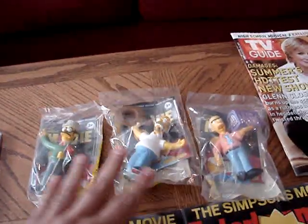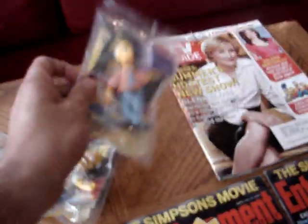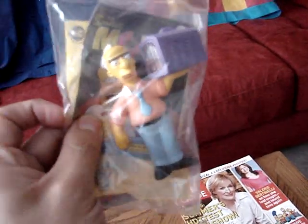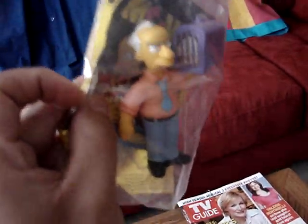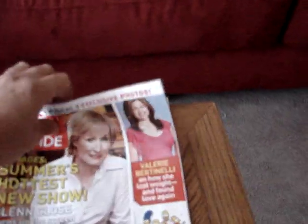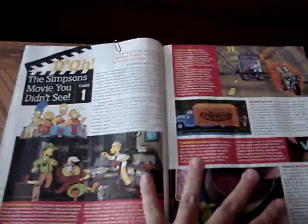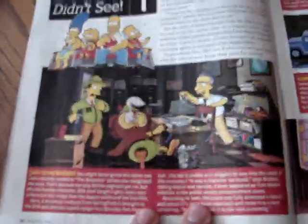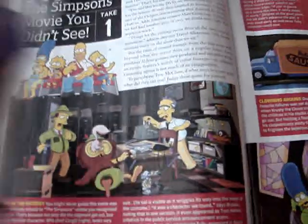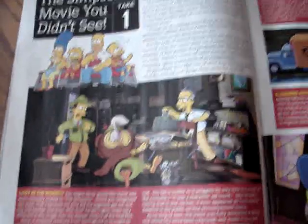We've got the new Burger King toys: Ned Flanders, regular colored Homer, and this character you may not recognize — that's Russ Cargill. You can see that he doesn't look anything like he did in the movie, but then this week's TV Guide came in and shows you some scenes taken out of the movie. In it you see Russ Cargill as he originally appeared, and that matches this toy — but I guess later they decided he didn't look right, so they changed him.